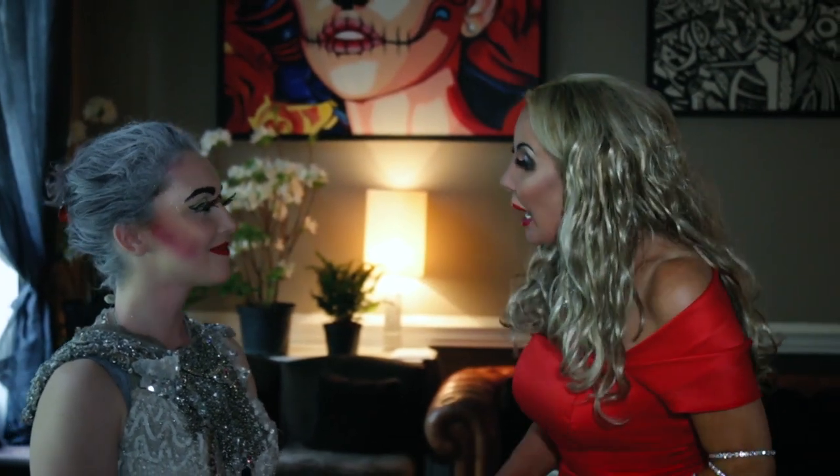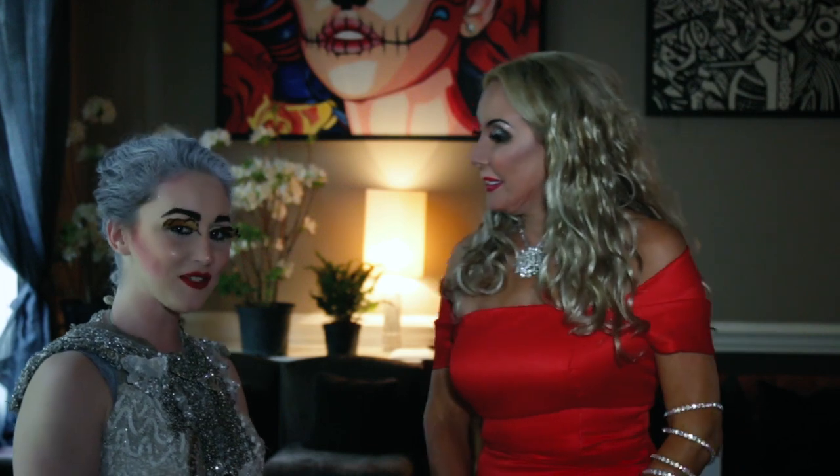Hello, this is Deborah J. Kelly. I'm on the red carpet. I have a very interesting lady here who I'm looking forward to interviewing. Hello. Hi there. What's your name and why are you here? My name is Sarah Jane.